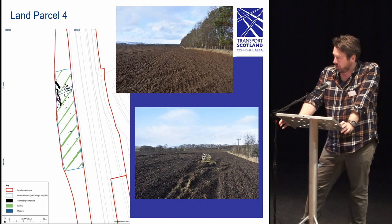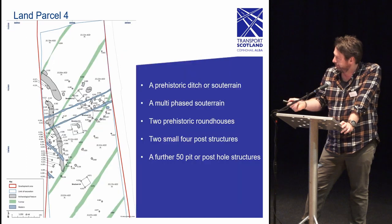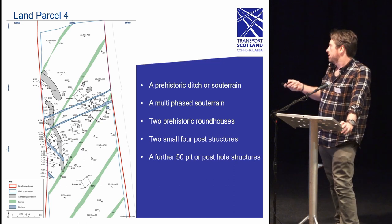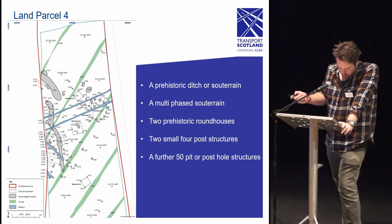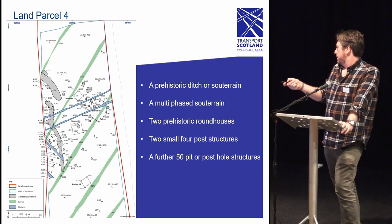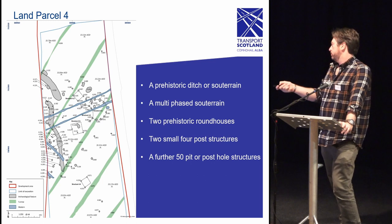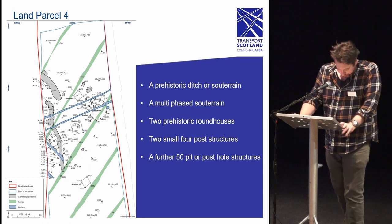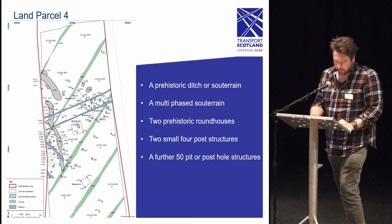Starting on the southernmost point, land parcel 4 lay to the west of the A9 and was formerly part of North East Farm. The excavation revealed a prehistoric ditch, a multi-phase souterrain, two prehistoric roundhouses, two small four-post structures, and a further 50 pits or post features. Artifact analysis and soil sampling have demonstrated the likelihood of two to three phases of activity ranging from the Neolithic to Iron Age.